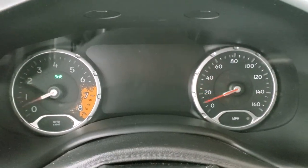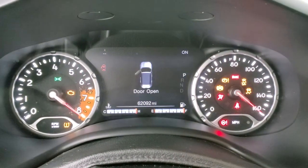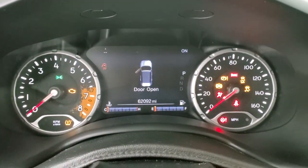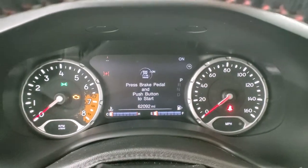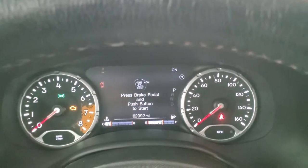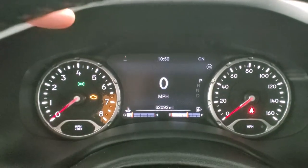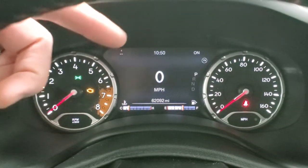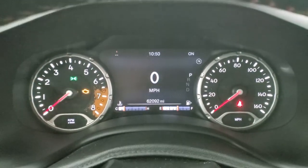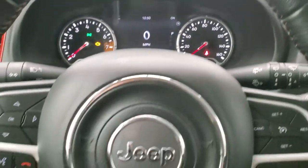We'll turn the ignition on so you can check out the radio and instrument cluster. This vehicle has 62,092 miles. You get the digital speedometer and compass display — you can change those corners to read whatever you want. The instrument cluster is very nice and clean.